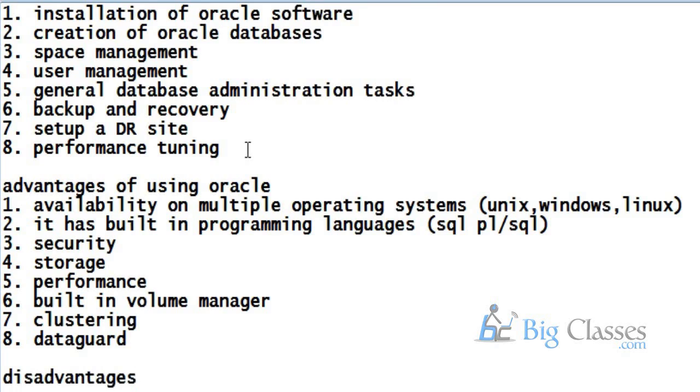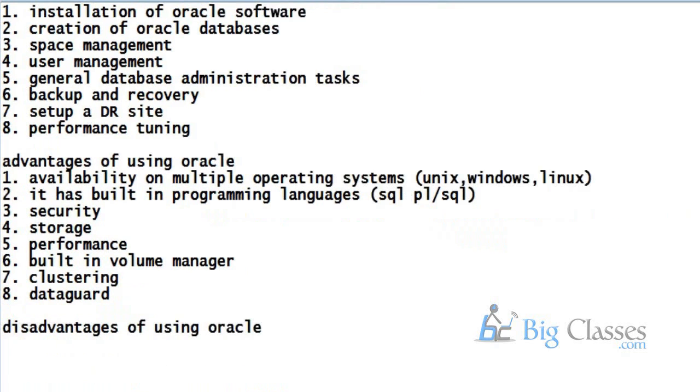We use DataGuard to set up a DR site. Now, the disadvantages of Oracle — the cost is very high. Roughly, the price was around $47,000 per CPU core. This is very expensive. If you have dual cores, then you have to pay per core for both processors.